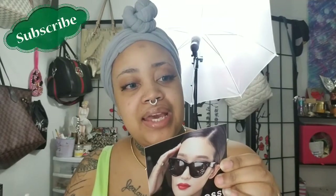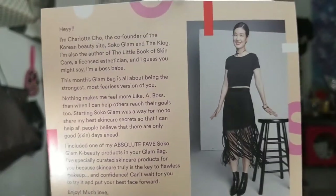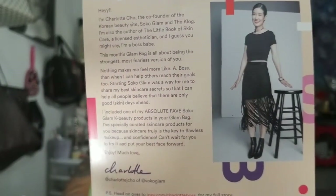We have a card here, and the theme is 'like a boss.' And on the back it says, hey, I'm Charlotte Cho, the co-founder of the Korean beauty site — the name of the site is Soko Glam and the blog. It just goes into more detail as far as this month's glam bag.